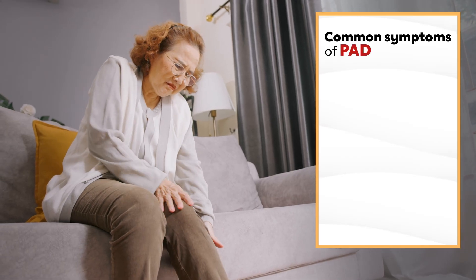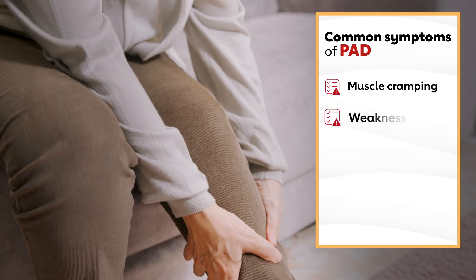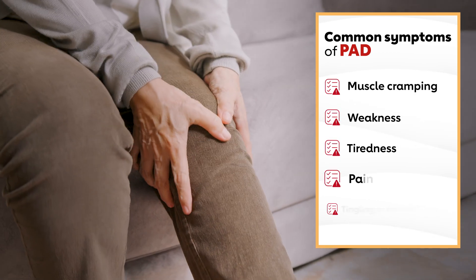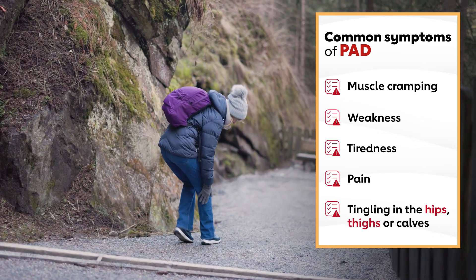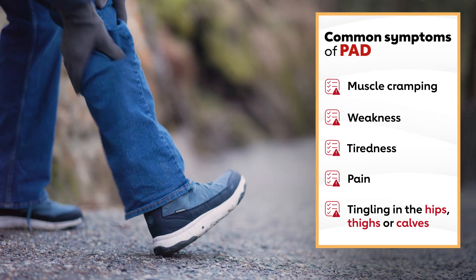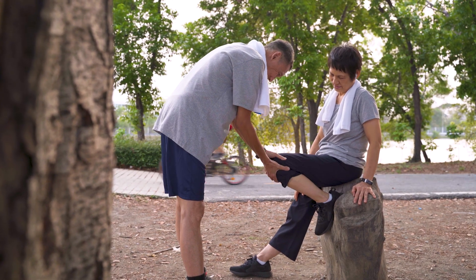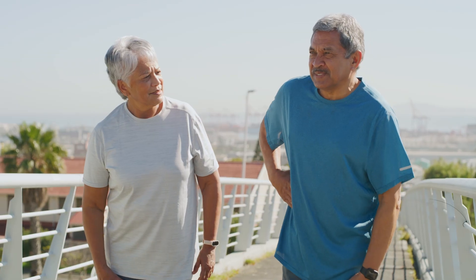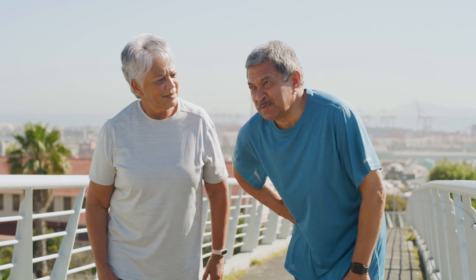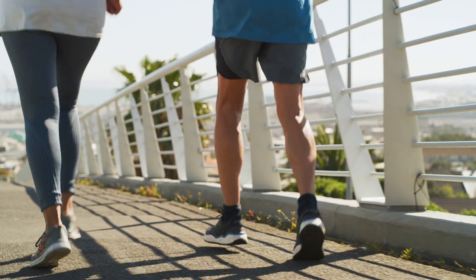So how do you know if you have PAD? The most common symptoms of PAD in the legs and feet are muscle cramping, weakness, tiredness, pain, or tingling in the hips, thighs, or calves while you're walking, climbing stairs, or exercising. This is also known as claudication. This pain usually goes away when you stop the activity and rest, though it may take a few minutes, but it comes back when you start the activity again.